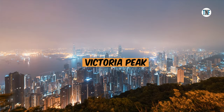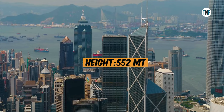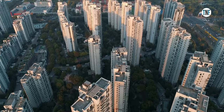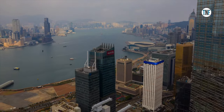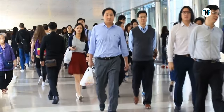Victoria Peak is located in the western region of Hong Kong, situated 552 metres above the ground. From the highest point of the peak, you can get a widespread view of central Hong Kong, Victoria Harbour, and Lamma Island. The place also houses two of the most popular shopping centres in Hong Kong: Peak Galleria and Peak Tower.